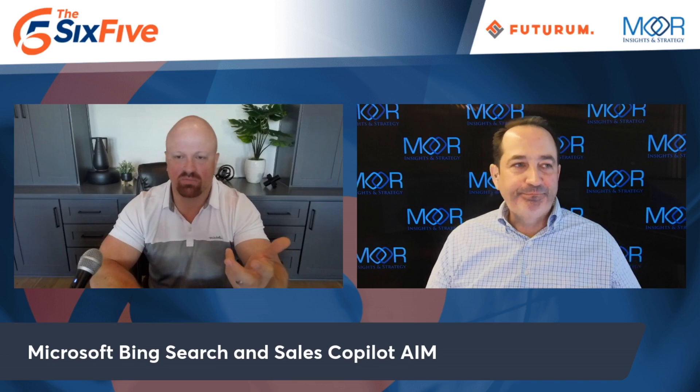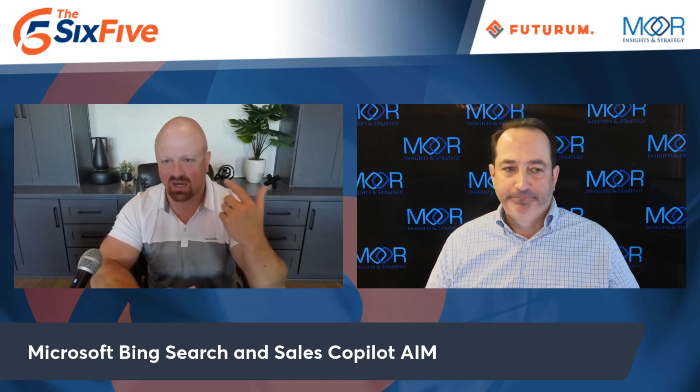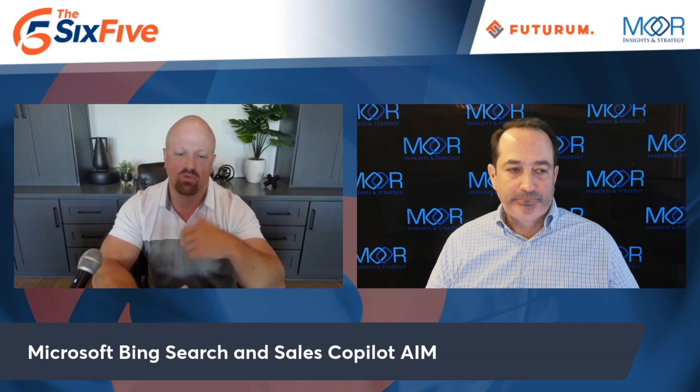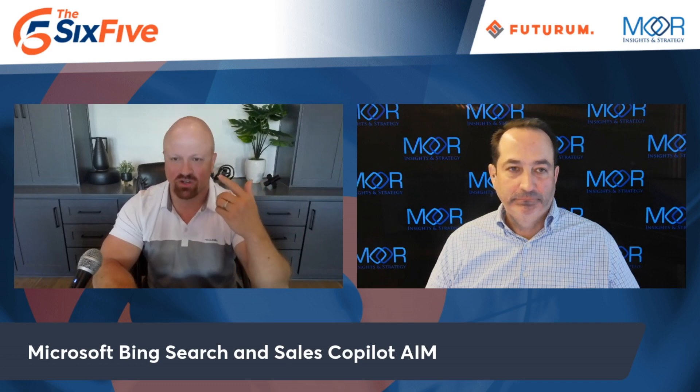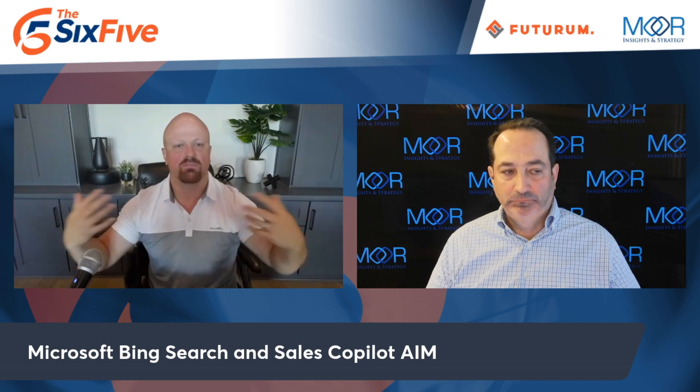Microsoft is also doing a similar Service Copilot, which can automate chatbots, send messages back and forth, answer questions, and tap into ERP and CRM to get real-time data — things like 'where's my delivery,' 'where's my service ticket,' or 'I need technical support, my product isn't working.' So you're seeing it in sales and in service — this is a big focus for Microsoft right now.